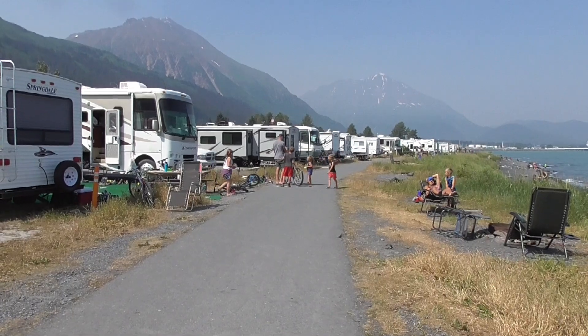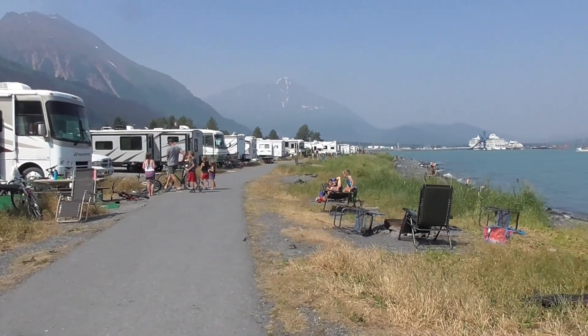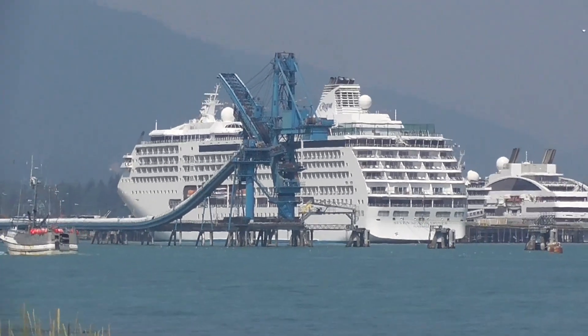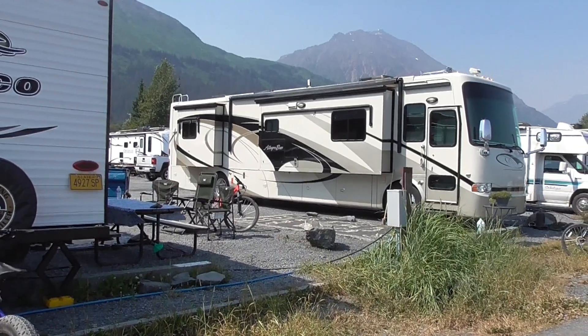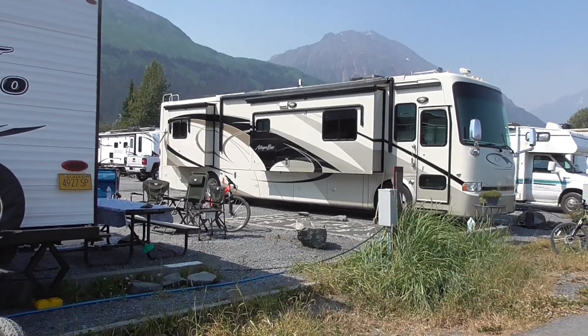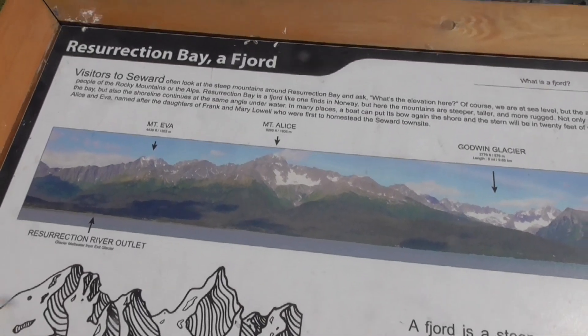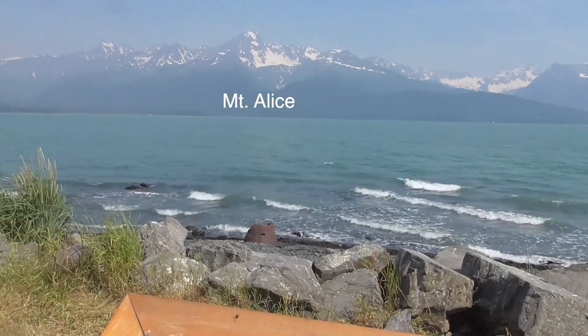Great RV parks spread along the sea. Our ship is half the size of the Mariner, and we've got some mega big RVs — huge! According to that, that's Mount Alice over there.